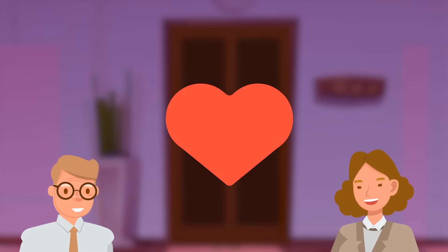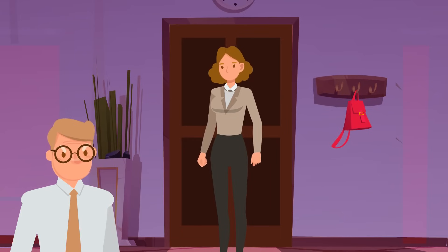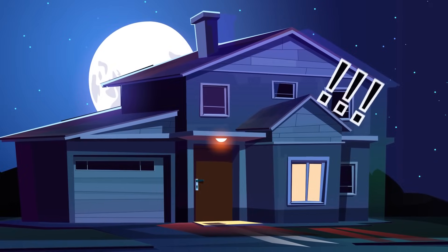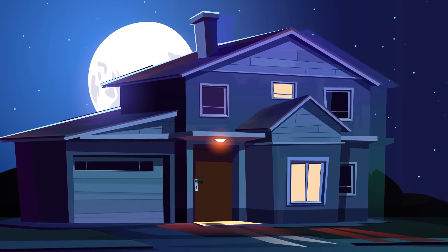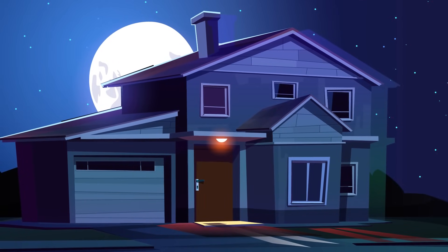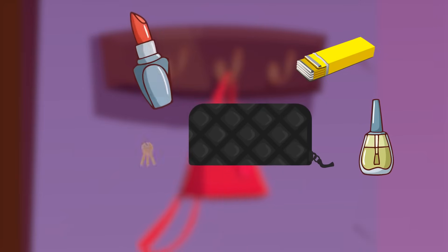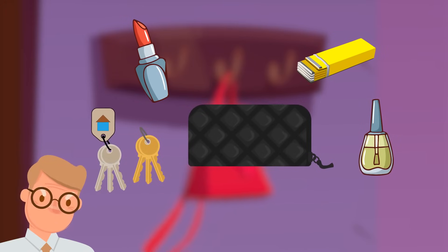Gerald and his wife Anna have a lot in common — daughters, careers, and a big house. One day, Anna comes home really late. She's tired but happy. Gerald gets jealous and yells at her. Anna says she was working all evening. Gerald doesn't believe her and thinks she's dating someone else. Anna goes to bed. Gerald checks her purse and finds nail polish, a wallet, gum, lipstick, and some keys. Now he's completely sure Anna was seeing someone else. How did he know? The keys are definitely not from their house.